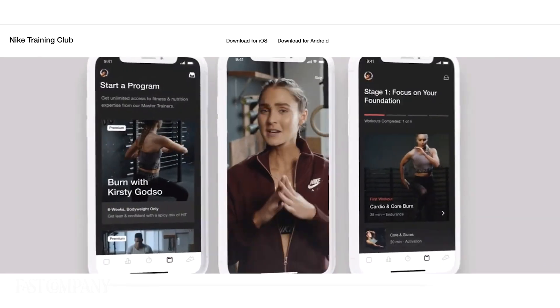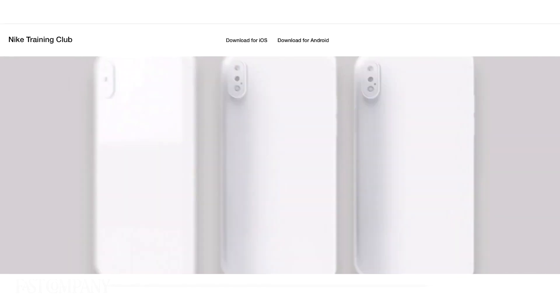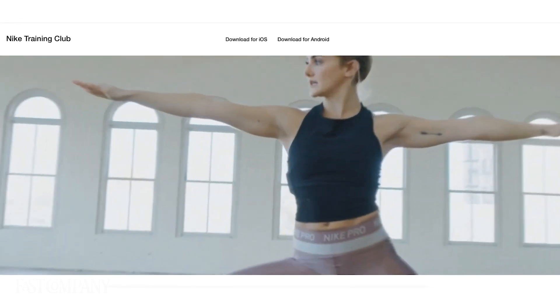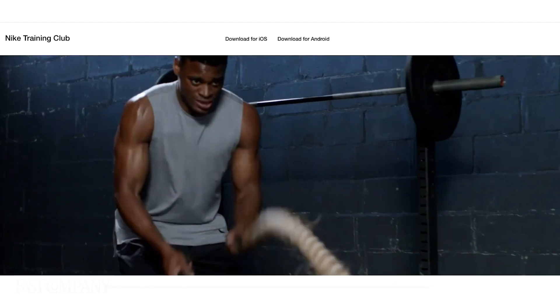Nike is currently offering the paid version of its Training Club app for free during the crisis. You can access trainer-led classes and search for workouts by length of time, muscle group, or fitness level. The outside world can seem overwhelming at times, but practical tools like these can make managing your work and your life a little easier.